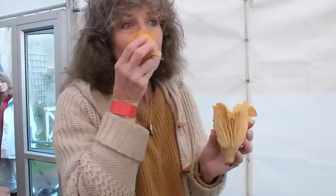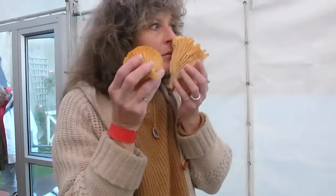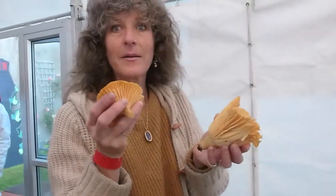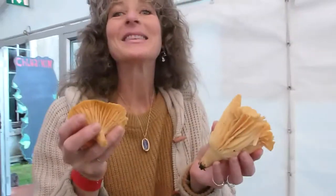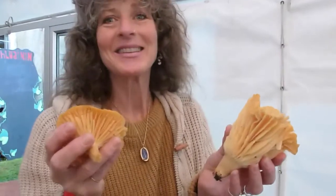All edible? Yeah. And if you were going to put that in the pan now, how would you cook it? Butter. Butter and garlic. Plenty of butter and garlic — it's sort of a purist approach.